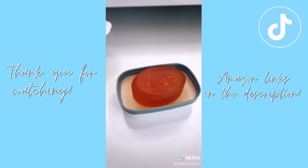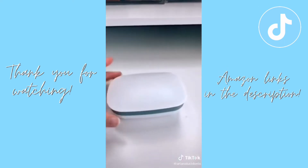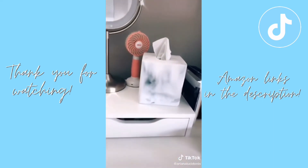If you do soap brows, trust me, you need this. It's a messy thing to do but this keeps it really clean. And lastly is this tissue cover — it's marble and it just helps my desk look more cohesive. All the links are in my bio.